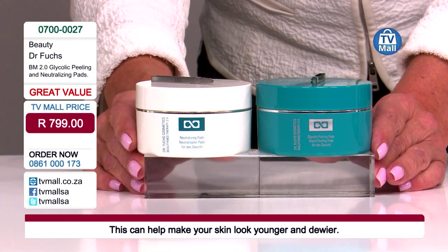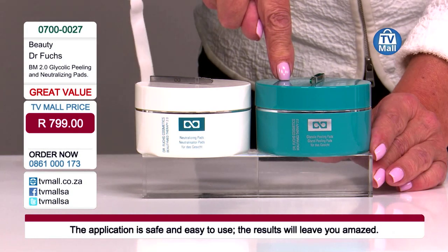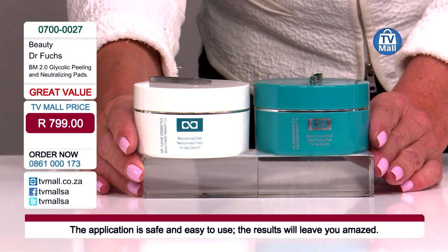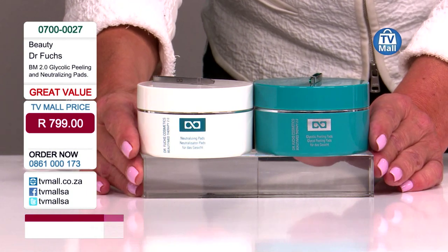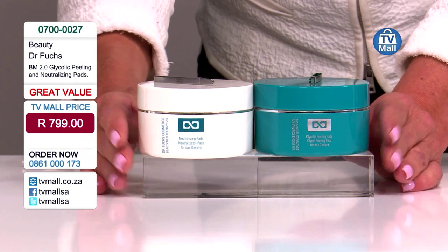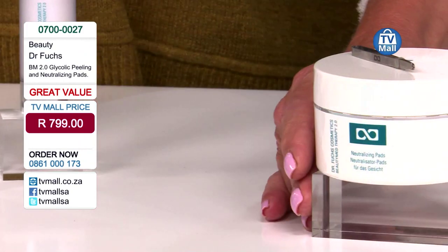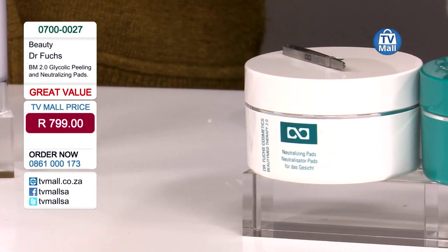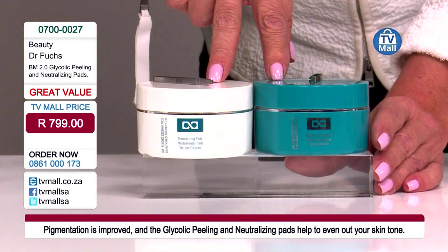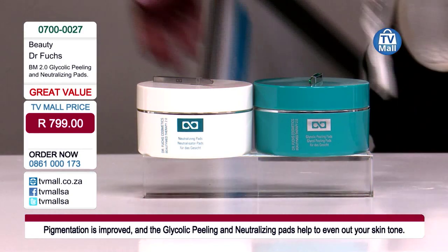Once a week you use one pad from the first jar, then one pad from the second jar. Each jar contains 30 pads, meaning 30 weeks of great skin — months of glycolic treatment. Only if you have heavy acne or really massive hyperpigmentation can you use the pads every day for the first week, then go back to once a week.